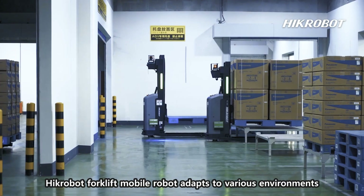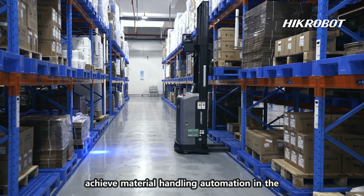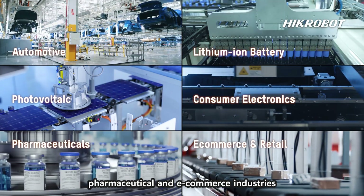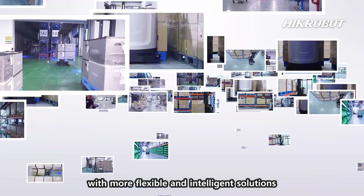Hickerbot forklift mobile robots adapt to various environments with great flexibility, perfect for achieving material handling automation in the automotive, lithium battery, photovoltaic, consumer electronics, pharmaceutical, and e-commerce industries. Hickerbot is aimed to offer our customers with more flexible and intelligent solutions.